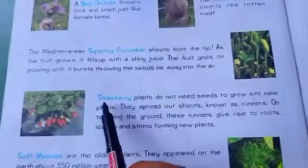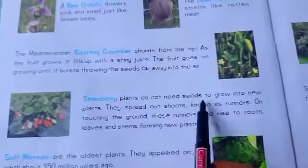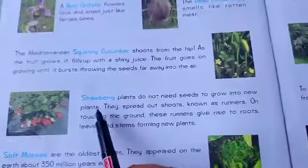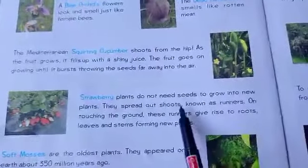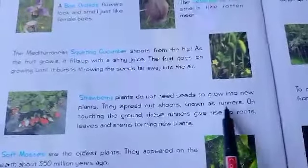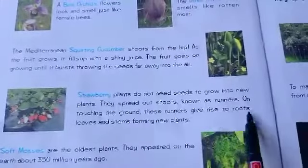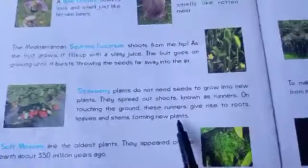Next is the Strawberry. Strawberry plants do not need seeds to grow into new plants. They spread out shoots known as runners. On touching the ground, these runners give rise to roots, leaves, and stems, forming a new plant.